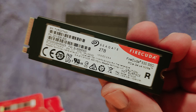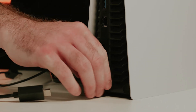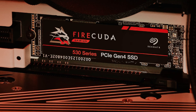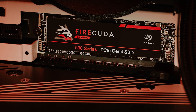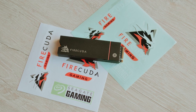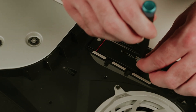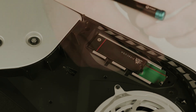Choosing the right storage option can significantly impact your overall experience, and the FireCuda 530 stands out as a powerful ally in your digital endeavors. With its unbeatable combination of speed and durability, you can tackle even the most demanding applications and enjoy a seamless gaming journey. Investing in a FireCuda 530 is about unlocking your full potential and immersing yourself in the game with confidence.